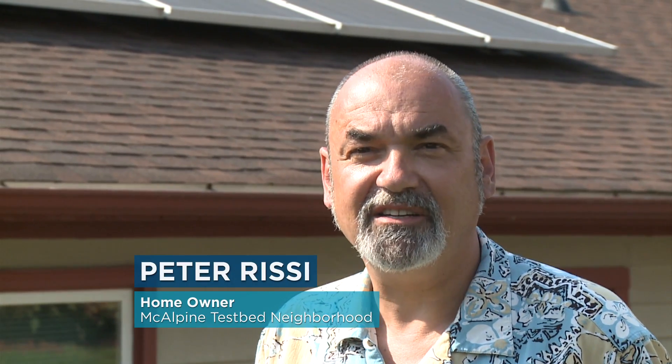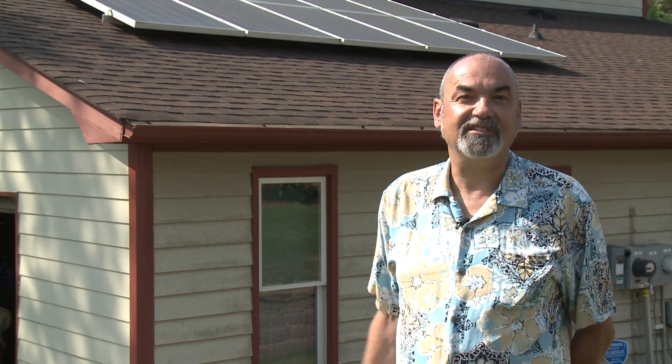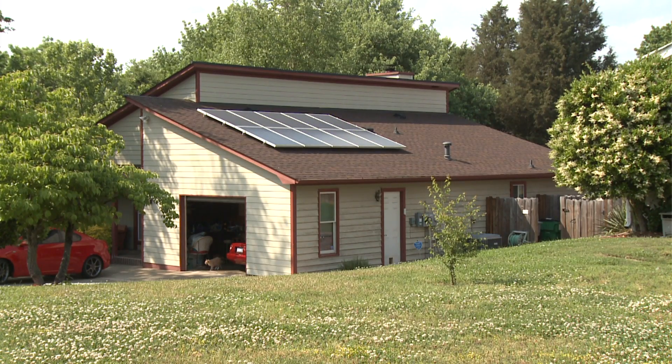Solar power is the way to go — it's clean. You don't see any runoff off my roof from it, there's no fumes coming off of it, it doesn't use any power for my house, and it definitely pays for itself since I wasn't using the roof anyway.